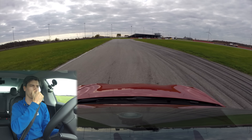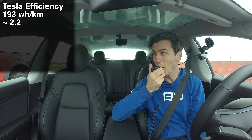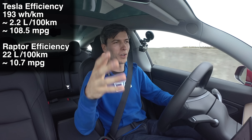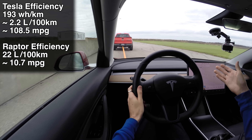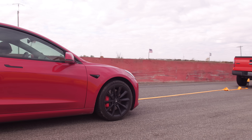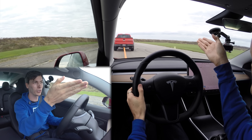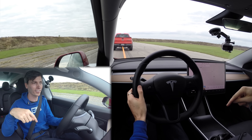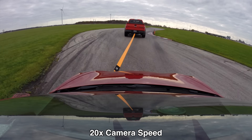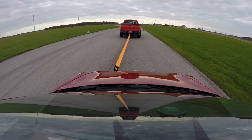We're just trying to see the actual efficiency of these two vehicles in the exact same scenario, driving in the 40 to 100 km/h range with a bunch of turns. My efficiency was 193 watt hours per kilometer. What was yours? 22 liters per 100 kilometers. So the Tesla is about 10 times as efficient as the Raptor going around this track at the same speeds.